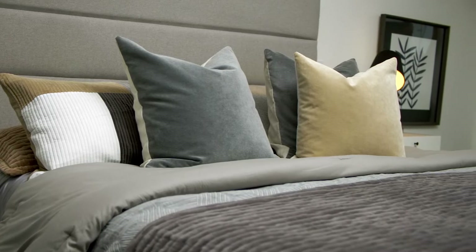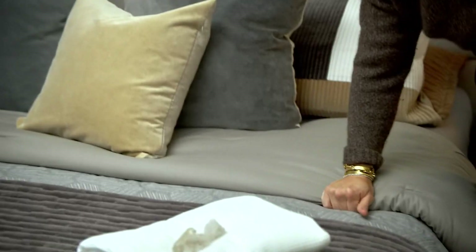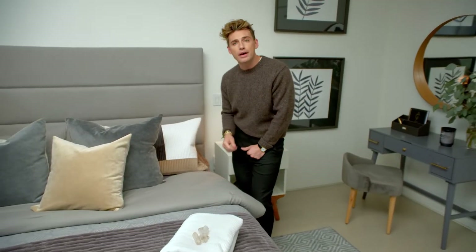One of my favorite things about Studio 3B is their bedding. You can really have fun blending a lot of different textures. It is very comfortable and very inviting — who doesn't want to lay in there?